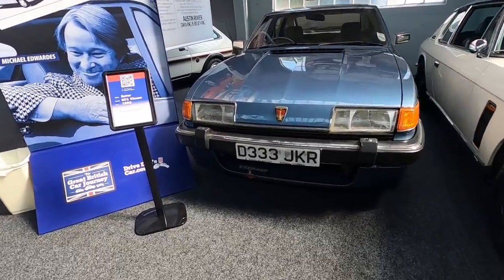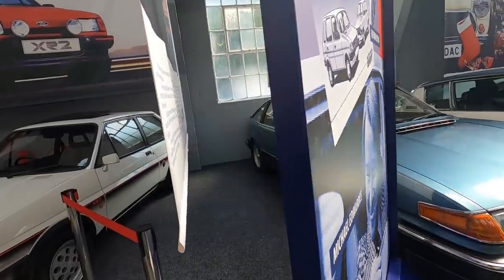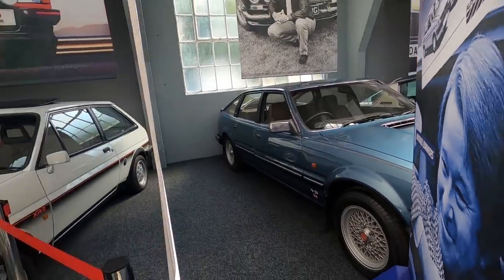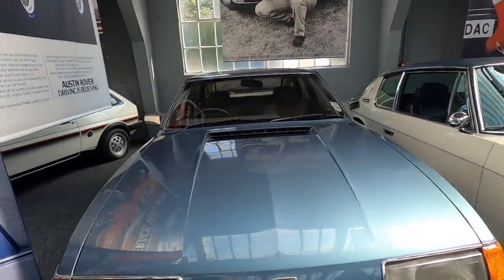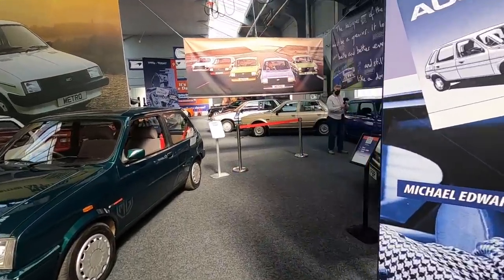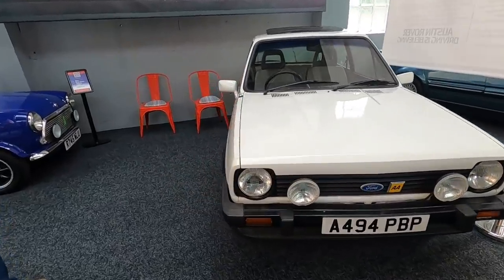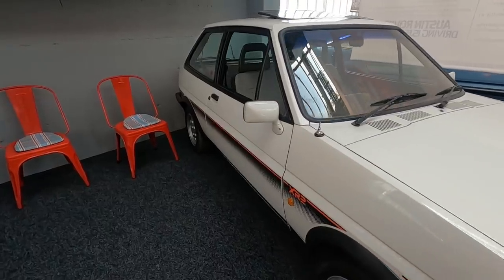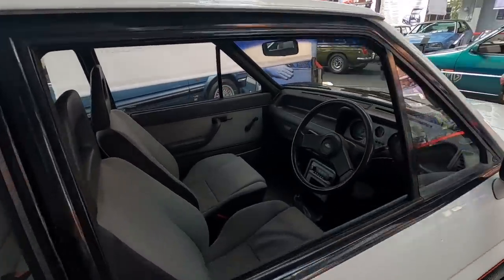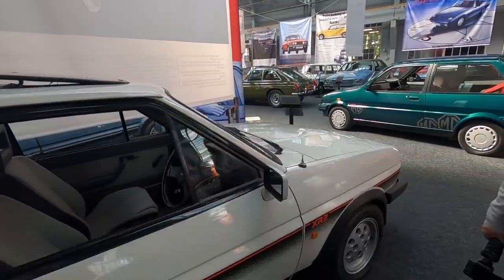This is a Rover Vitesse, twin plenum Rover Vitesse - a seriously quick car. Jenny's dad had one of the rather slower models of this - a 2.2. This is a V8, bit of a beast. It's a Mark 1 XR2 - we had a Mark 2 XR2. I did work with someone who had a blue Mark 1. These are still available as classic cars, aren't they? Very nice - little sunroof. That was a very nice car.